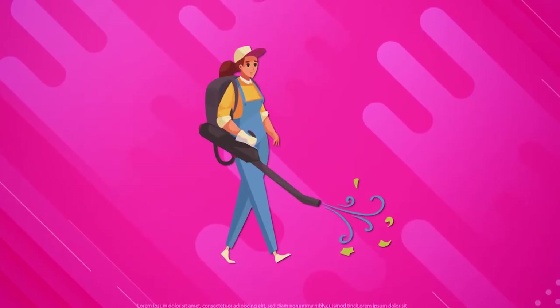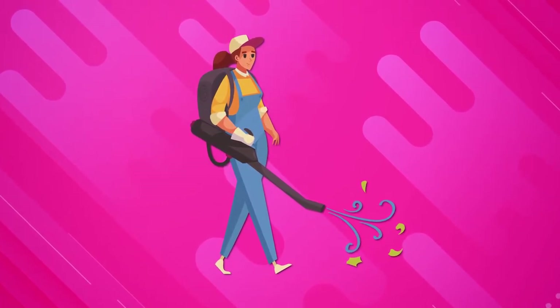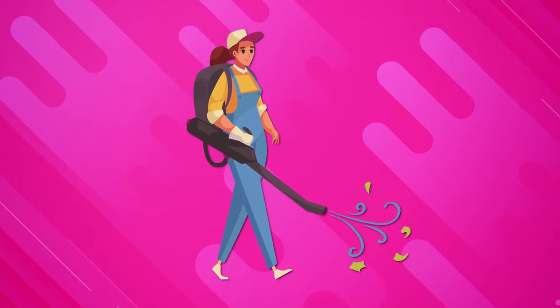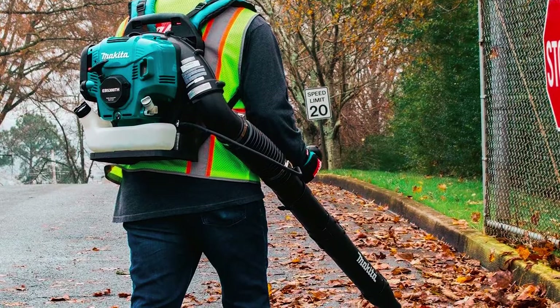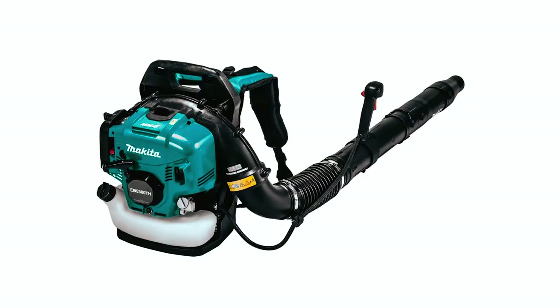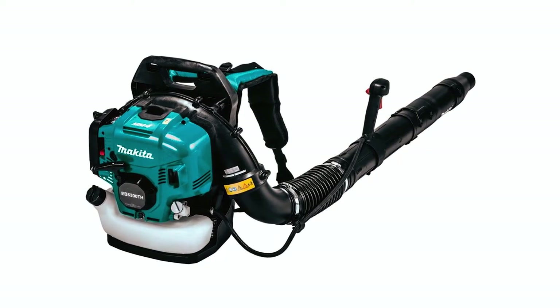If you need a leaf blower that doesn't limit you on runtime, you might find this unit ideal for your needs. However, even though this unit claims to run quieter, some users complain that its engine is a bit loud. It's not zero-emission like battery-powered leaf blowers.